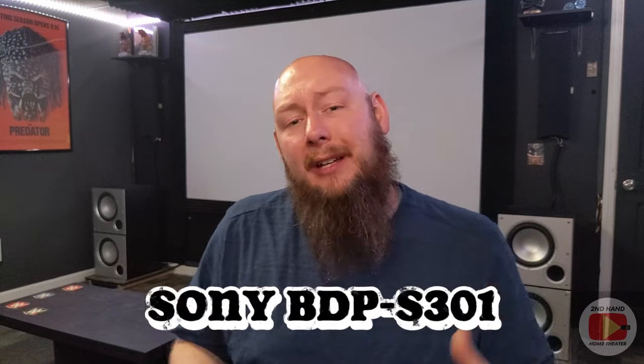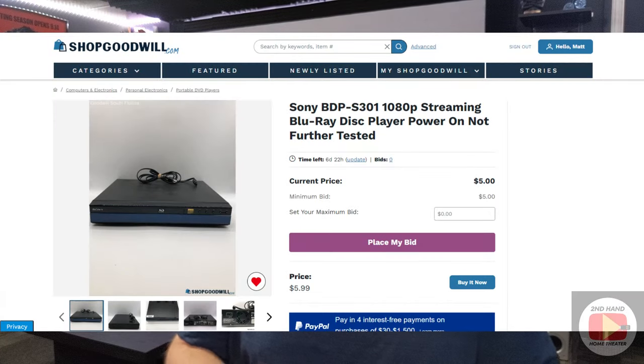We also have to have a source to play media, because what's the point of all this if you have nothing to play? For a Blu-ray player, I'm going ShopGoodwill. There is a Sony BDP-S301 — it's a buy-it-now item with $5 shipping, so you're only looking at about $15 all in. It's a fairly decent quality Blu-ray player that'll get the job done, and it's something you can easily upgrade down the road since you're not sinking a ton of money into it.